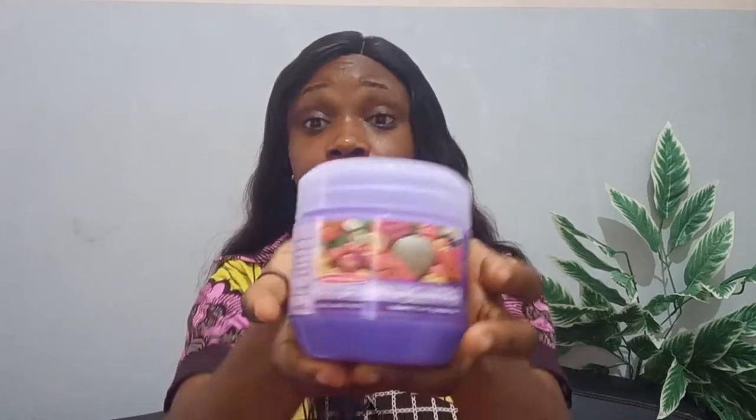There's turmeric, papaya — different variants of it in the market. But when I went to the market I got this particular lilac color, which is the mixed fruit variant of the Kerbue body scrub.